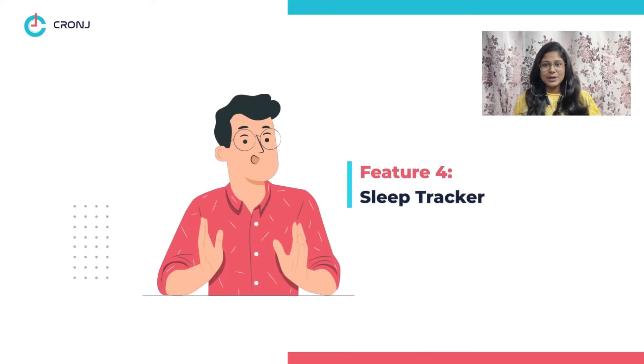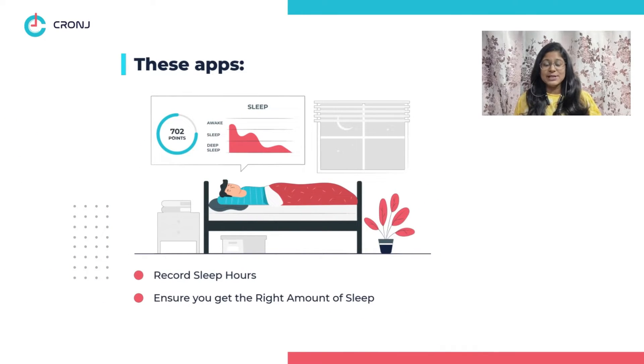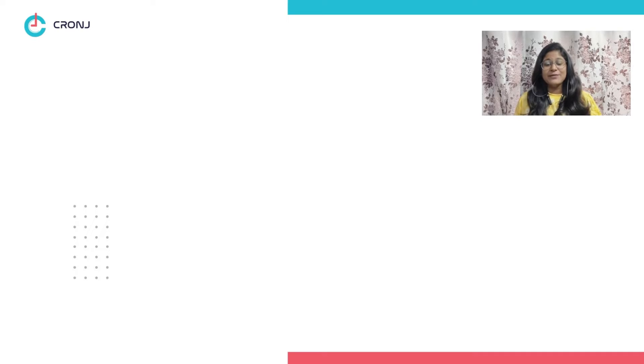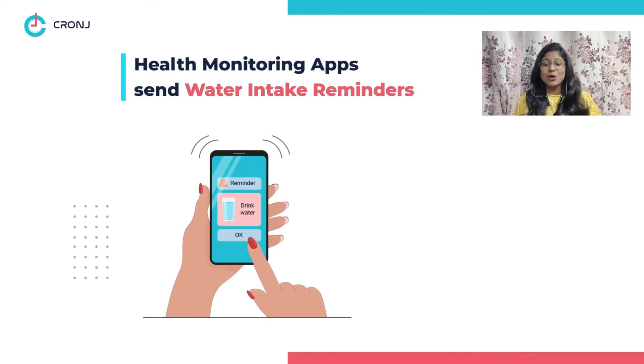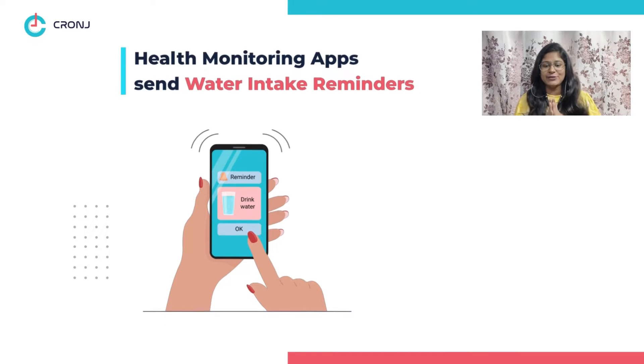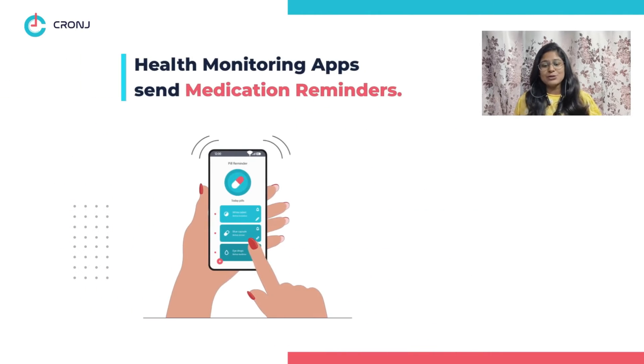Feature four: sleep tracker. You can also record your sleep hours using these apps. They ensure that you get the right amount of sleep that your body needs. Feature five: water intake tracker. These healthcare apps also send you reminders to ensure that you consume the right amount of water to remain hydrated.